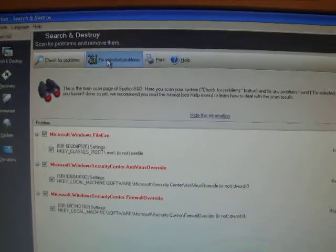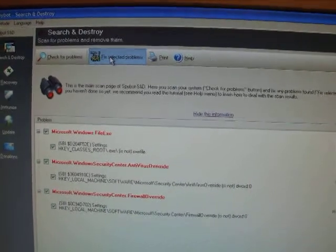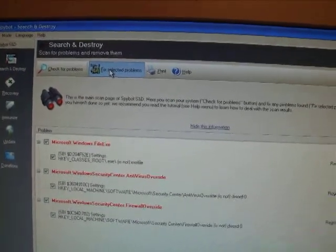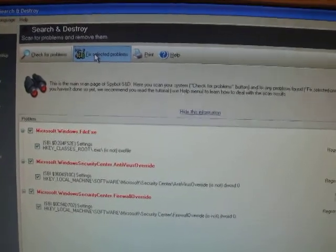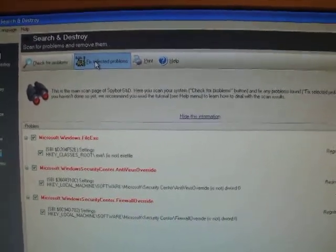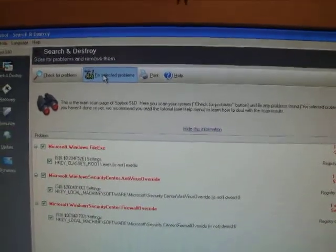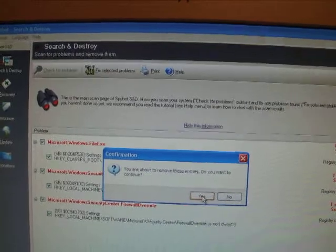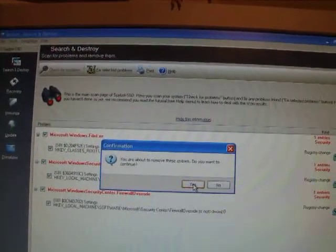I can't use the internet at the moment because I get pop-ups left right and center. If you look at the other posts you'll see that I can't use the internet — it's just stopping me going online. All it wants me to do is buy its product, that's all it wants.